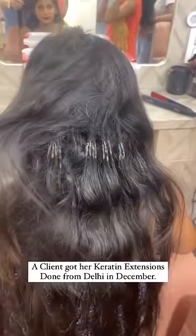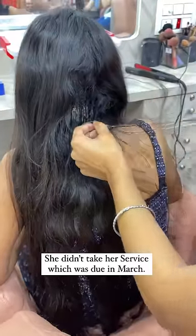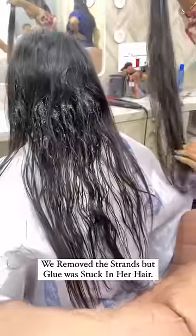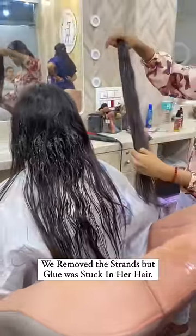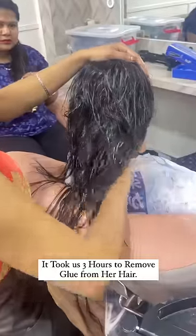A client got her keratin extensions done from Delhi in December. She didn't take her service which was due in March. We removed the strands but glue was stuck in her hair. It took us 3 hours to remove the glue from her hair.